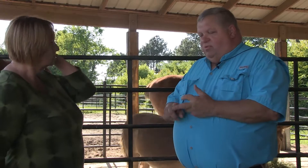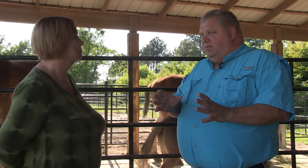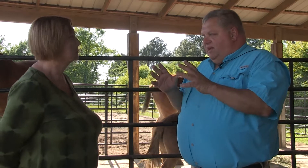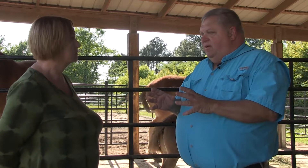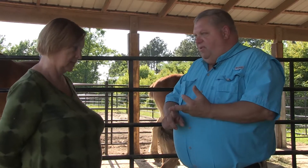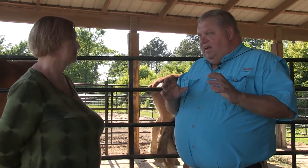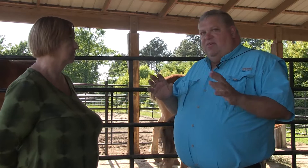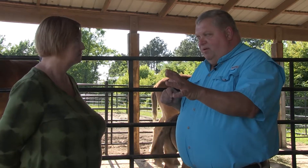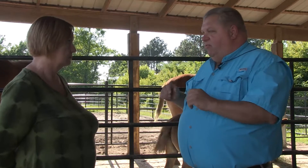Then you've got the performance horse — a whole different animal. That animal's born with something too, but the person that molds that horse gets him to do what he wants him to do by training, managing, and feeding them right. Instead of genetics being 80% of the equation, it's only 30% of the equation. 30% is what you put in their mouth, and 40% is the person managing. So that's a performance horse.